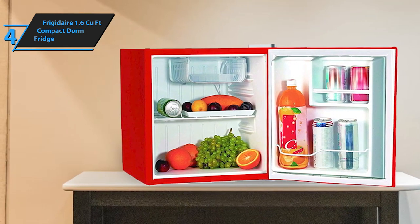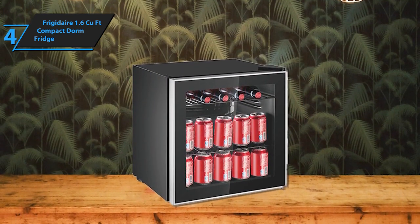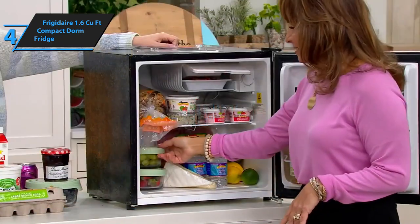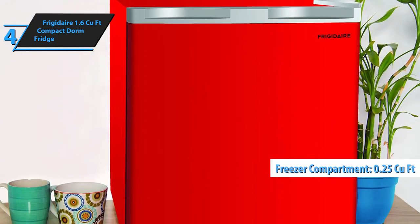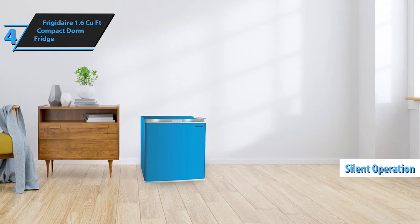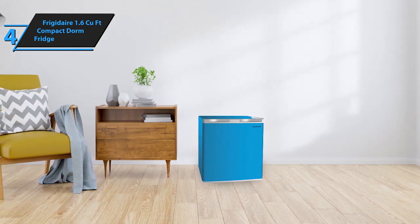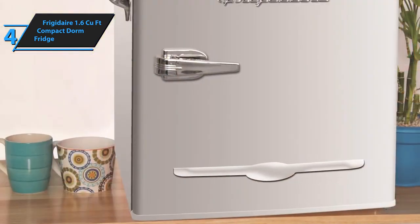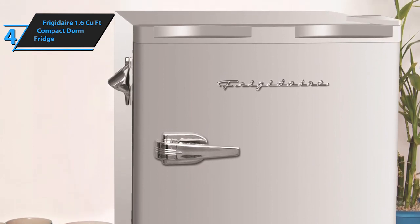The chic finish of the Frigidaire mini refrigerator allows it to blend effortlessly with any decor style. Inside, adjustable wire shelves and door compartments provide versatile storage solutions for food containers, beverages, or even skin care products, catering to a wide range of needs. The freezer compartment, although modest at 0.25 cubic feet, is suitable for basic freezing needs like ice cube trays, which are included for your convenience. Notably, the appliance operates quietly, ensuring that it won't disturb your peace — especially important in settings like dorm rooms or bedrooms. This combination of thoughtful features, energy efficiency, and quiet operation makes the Frigidaire 1.6 cubic foot compact dorm fridge a standout option. For the listed price, you can't beat this one.